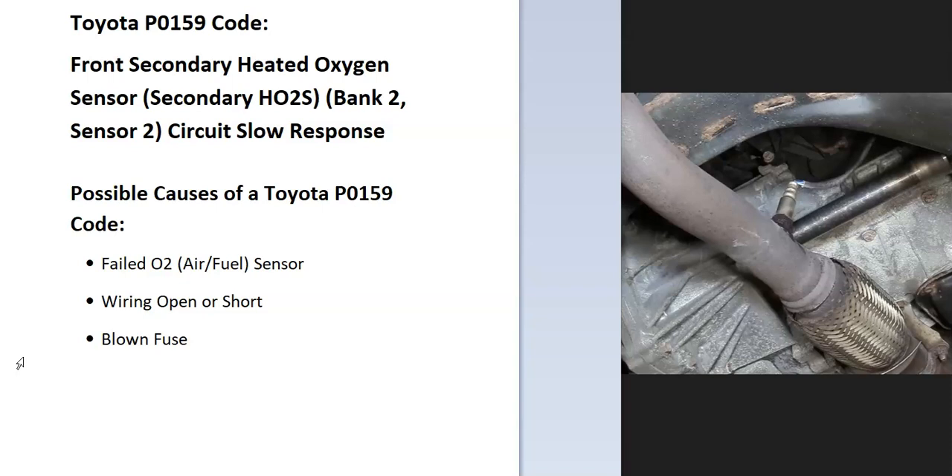Some of the possible causes of a Toyota P0159 code: it could be a failed sensor, it could be in the wiring like an open or short, and possibly a blown fuse. So the first thing to do when you get this code is to go locate the bank 2 sensor 2 oxygen sensor.